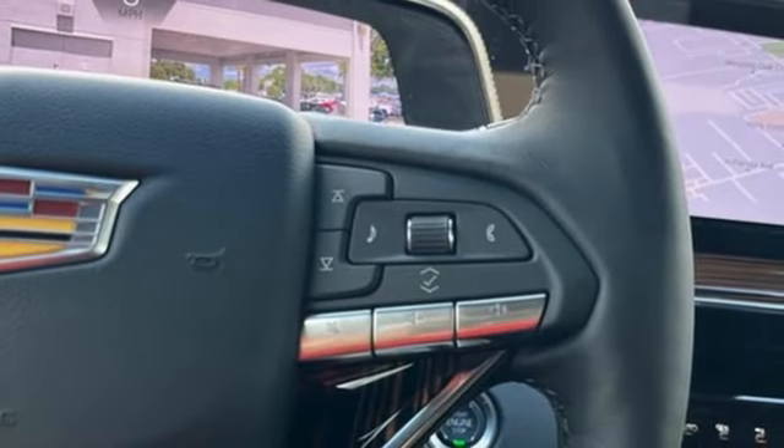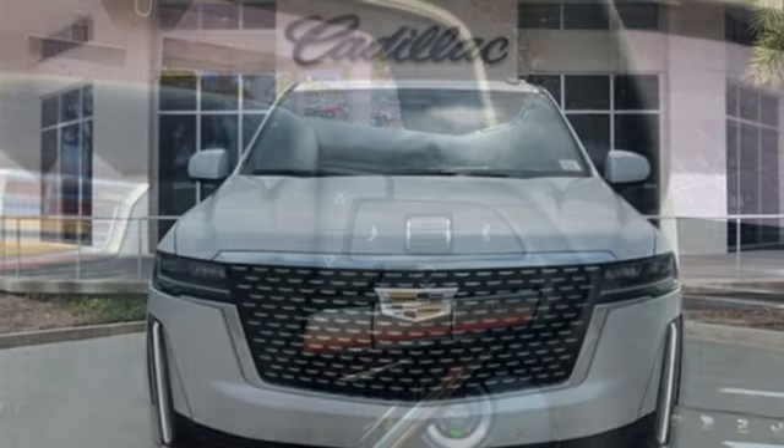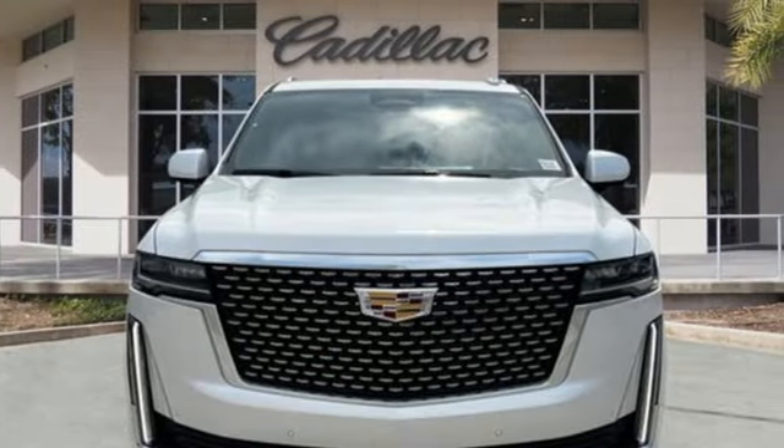Streaming audio, hands-free liftgate, rear wheel drive, and automatic transmission.